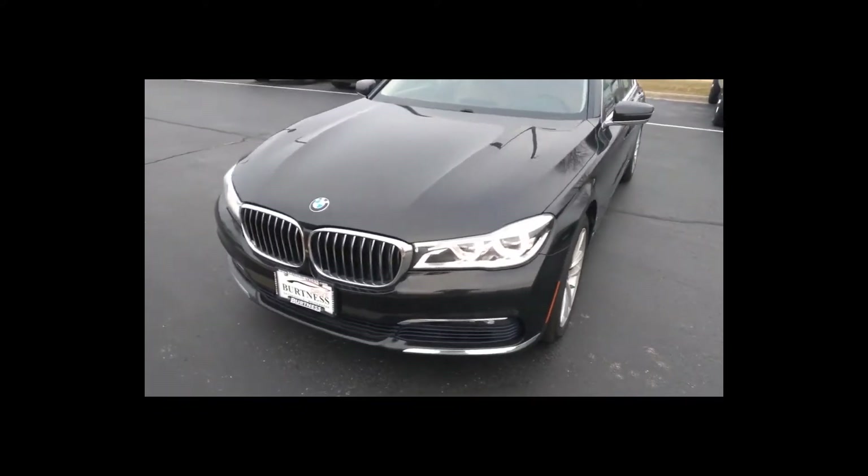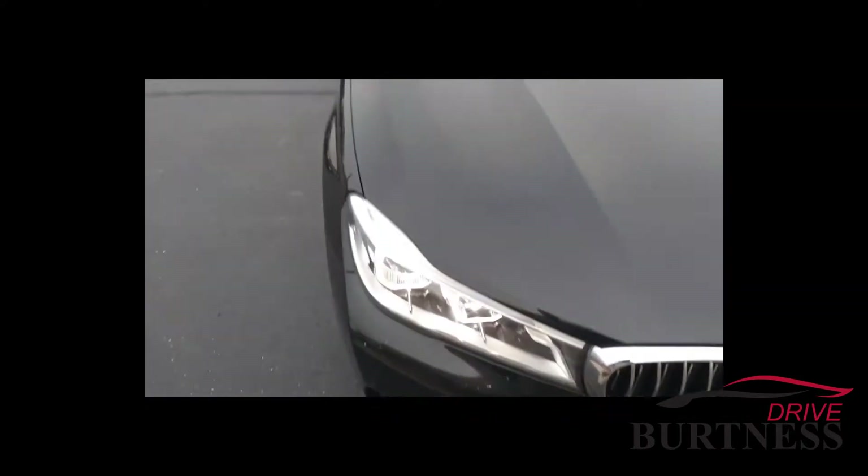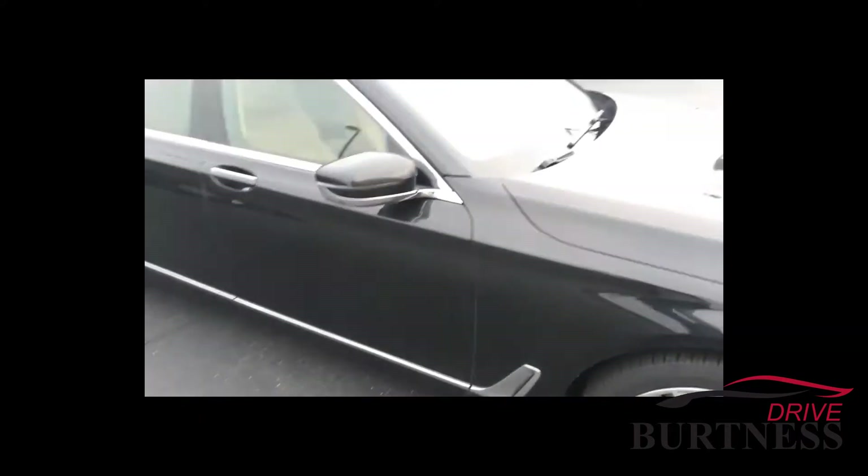Marcus, this is Matt Miller at Burtness Motors in Whitewater — just want to give you a good look over here on the BMW 2016 750i that we have, all-wheel drive.